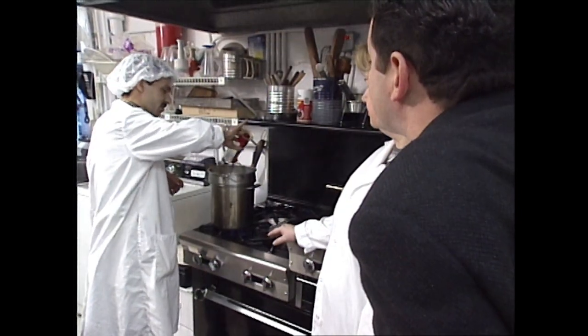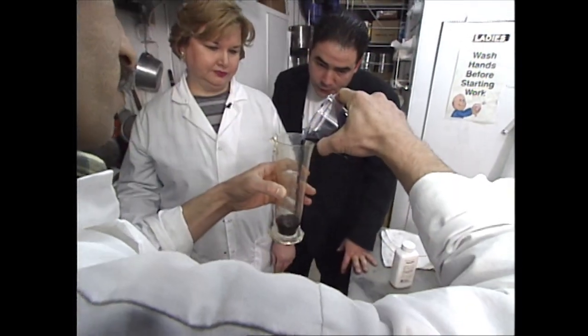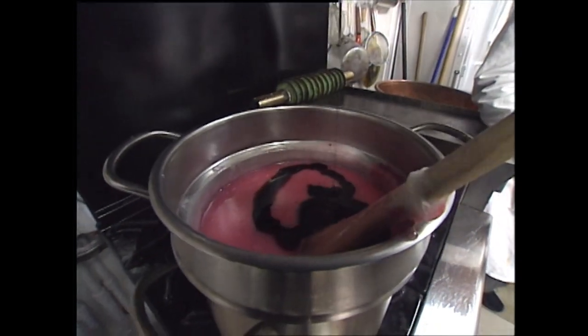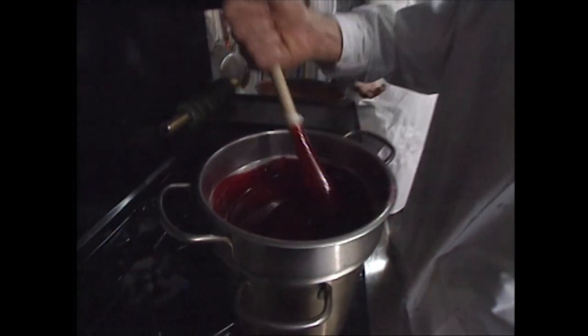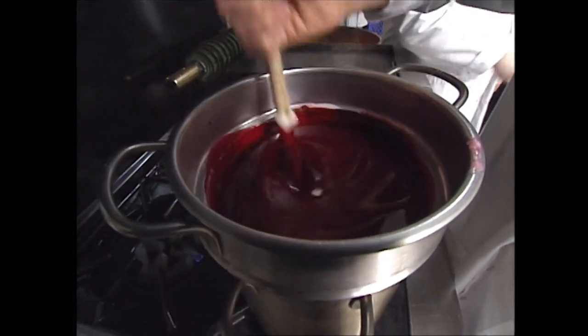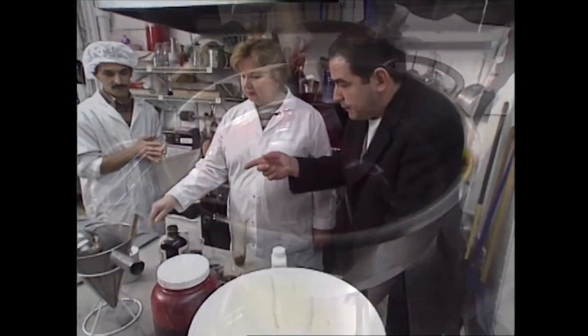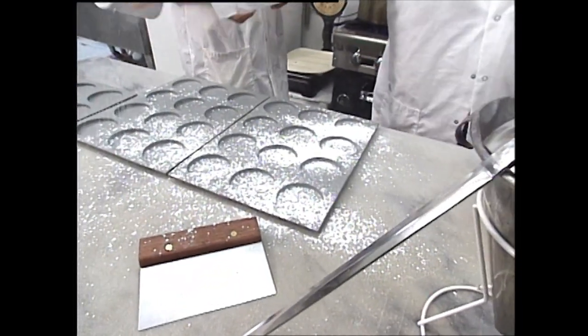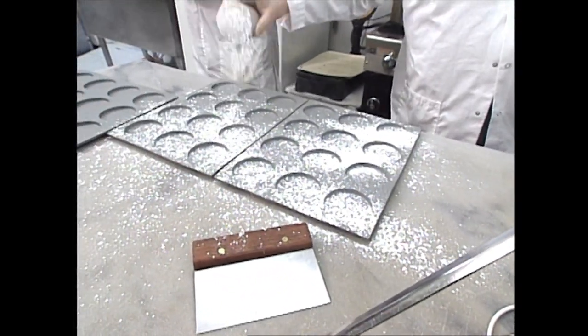That's going to start flavoring it and giving it that nice color. A little extract goes in there — that gives it more color and that intense flavor. You can smell it from here. Once the flavor is mixed in, it's ready to funnel. We have these molds right here, and you cover them with a little cornstarch so they will break away from the molds once they're done.